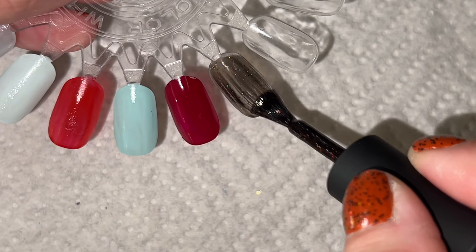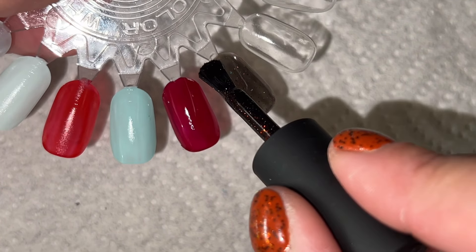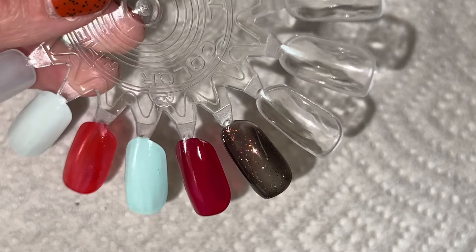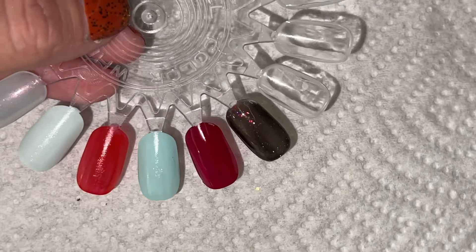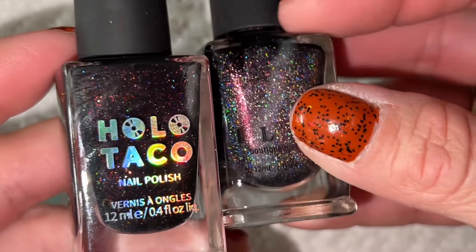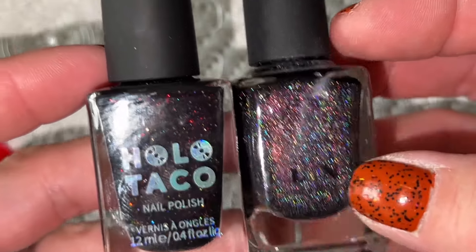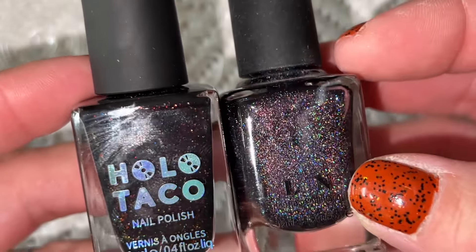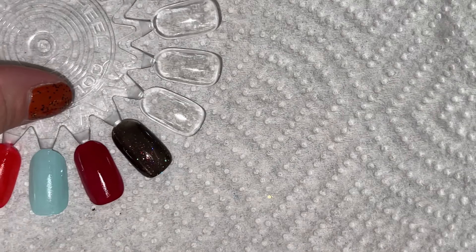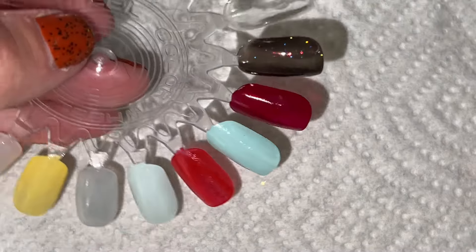It's definitely a dark gray-black jelly base. I'm not sure if it has flakies or if it's all holo — it's hard to tell. I'd have to go look at the description. It's beautiful, very very pretty. I'm guessing it's a black base. The closest thing I have to it in my collection is something from ILNP called Revival. I also have Candlelight from that same collection, but this one has way more holo. Definitely not a dupe — similar thought, but not a dupe.